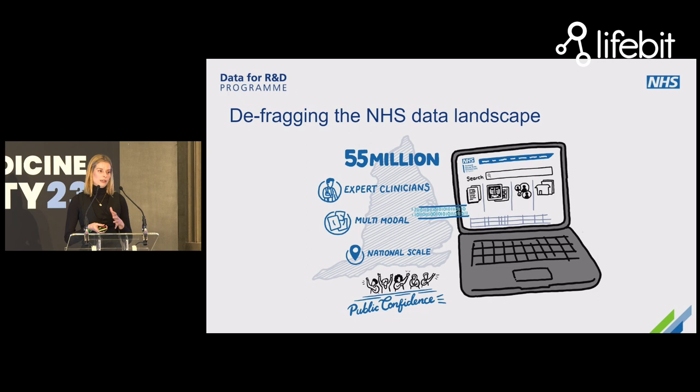We need to take all of that complexity and deliver it as a singular user journey, so that researchers can understand whether their data exists, where it exists, whether their study is feasible, have access to the permissions required, and ultimately analyze data all in one place with the appropriate tooling required.